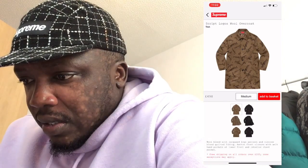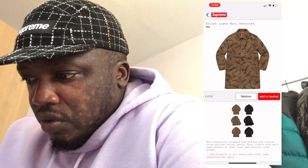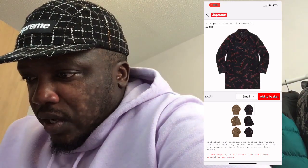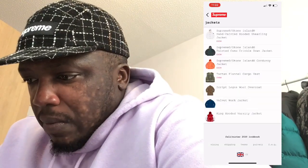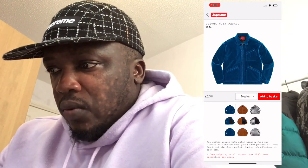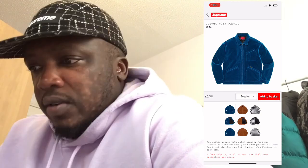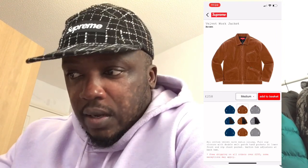It's a corduroy jacket so that's quite one for winter. Let's look at other things. This is a bit too loud for me — it's like some sort of woolen trench coat style. Even worse than that — I was gonna buy that for that price? Supreme, what are you bringing out? I feel like Supreme is overhyped sometimes. Now this velvet work jacket in black — I would definitely cop it for that price. It's not a bad price at all. And the brown is nice as well.